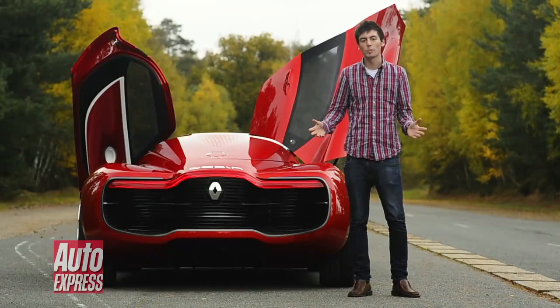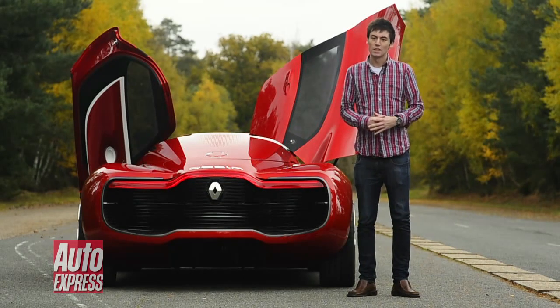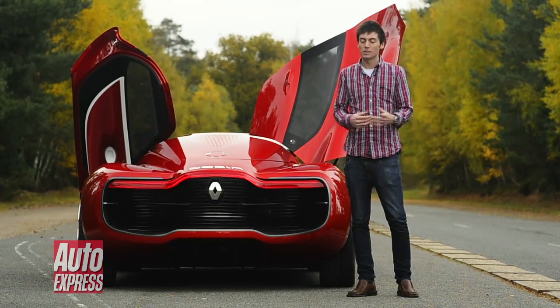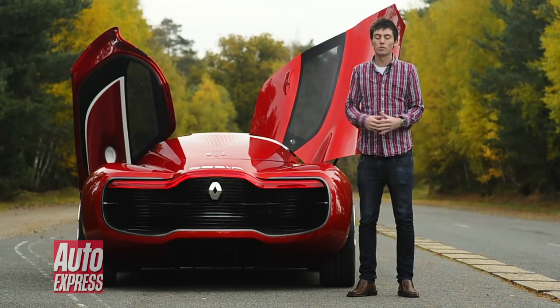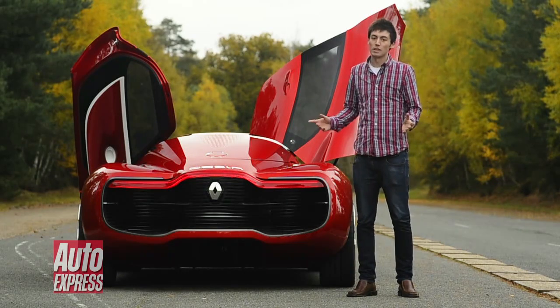Now it's time for some bad news. Renault bosses have admitted that the Desir isn't destined for production. But what is it actually for then? Well, one, it shows that Renault are willing to experiment with their electric technology. And two, it gives an exciting glimpse into what future Renault models are going to look like. And if they look anywhere near this good, I can't wait to see them.